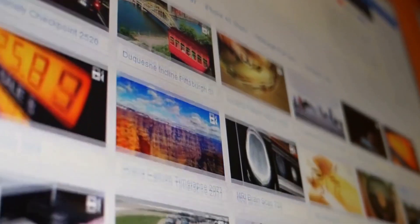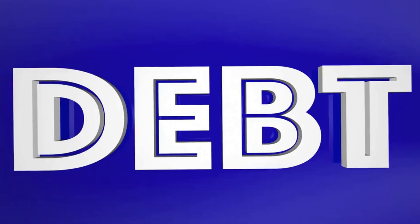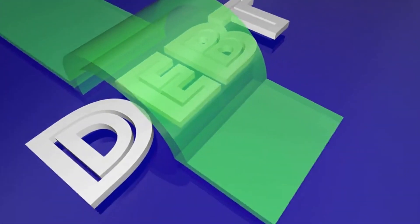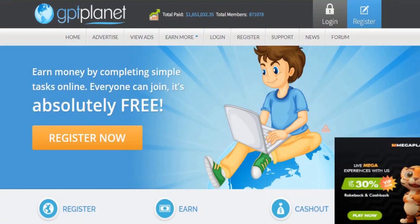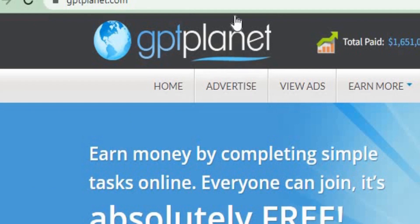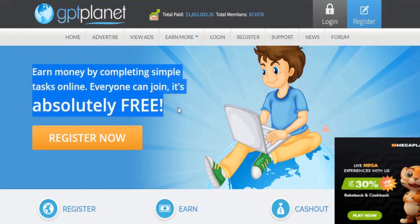Let me quickly explain what this is all about so that you may save some time and avoid any mistakes and be able to withdraw your money. Let's get into the video now. I want you to look at this website before you continue and check it out on your own. On this website, you can make money by completing simple tasks and jobs online.